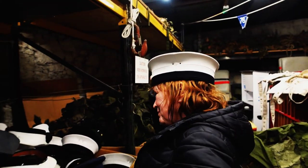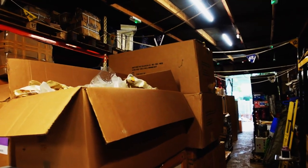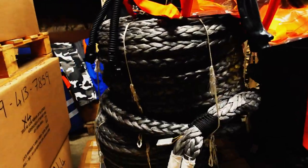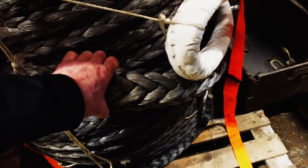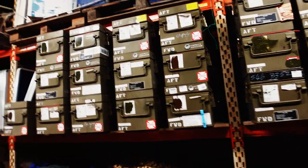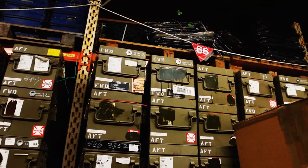I've never seen so much stuff. Filing cabinets, ropes — look at these ropes. Look at the size of this stuff. It's raining. More ammo boxes. Looks like the rain's coming in.